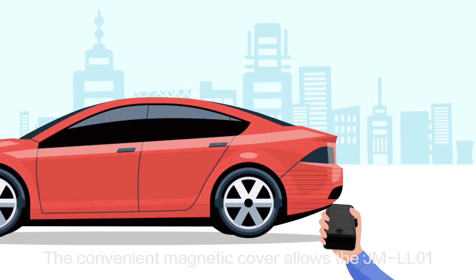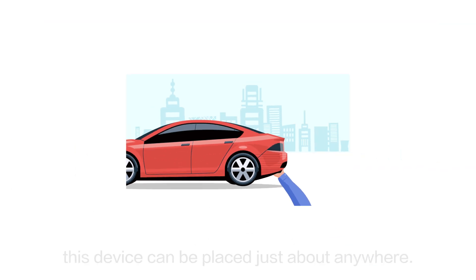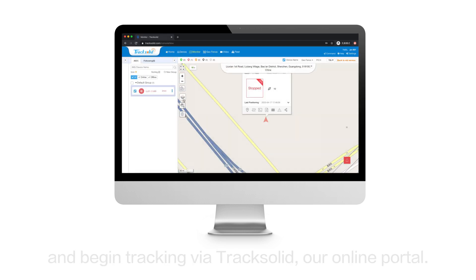The convenient magnetic cover allows the JML-01 to be installed easily on anything you need to track — from cargo containers to shipping cartons to the underside of a vehicle. This device can be placed just about anywhere. Once your account is set up, simply attach the unit and begin tracking via TrackSolid, our online portal.